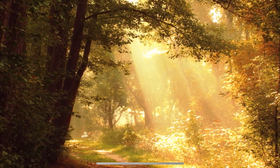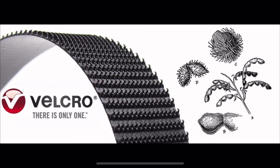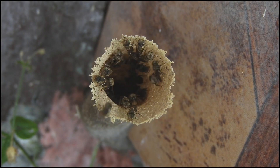Technology has taken plenty of inspiration from nature: a cane for the blind that uses sonar similar to bats, a bullet train modeled after the kingfisher bird, and velcro inspired by burdock plants, just to name a few. Now, technology looks to bees, specifically the way bees and wasps build their hives.